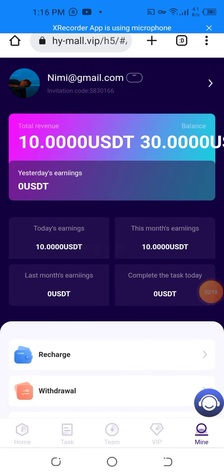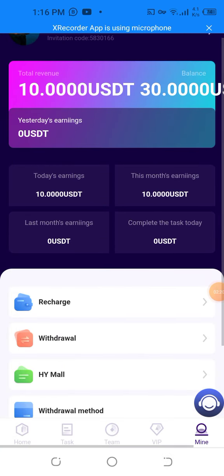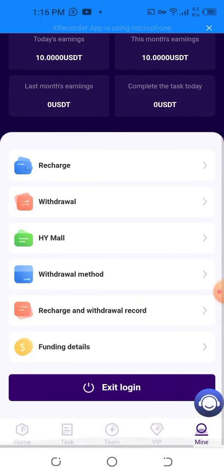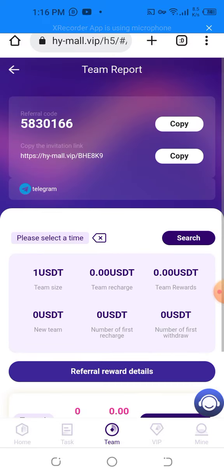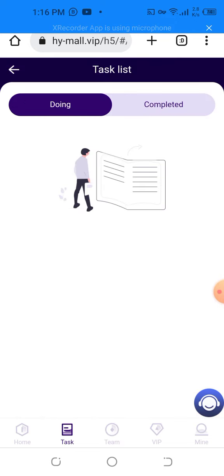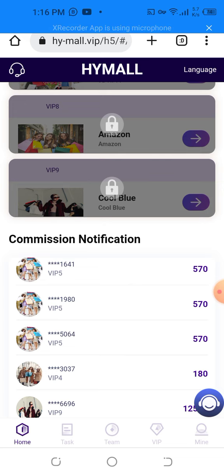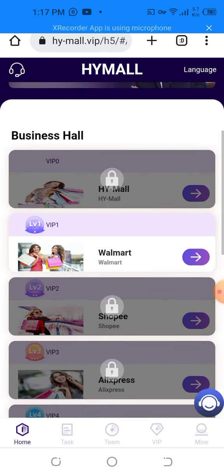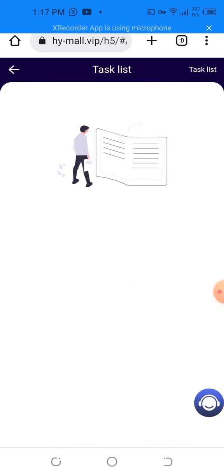I'm going to show you the live deposit on H5 Mall. I'm showing you my balance of 30 USD. The teams are divided into Team A and Team B, so you can copy the address and scan the QR code and invest. You can turn on tasks and get more and more rewards. You can complete the tasks and get even more benefits. Now you can join VIP one and complete the tasks.